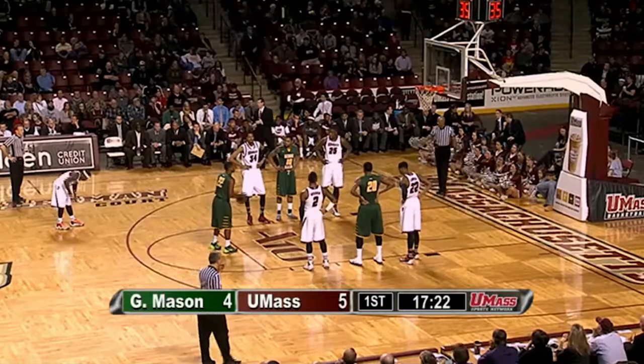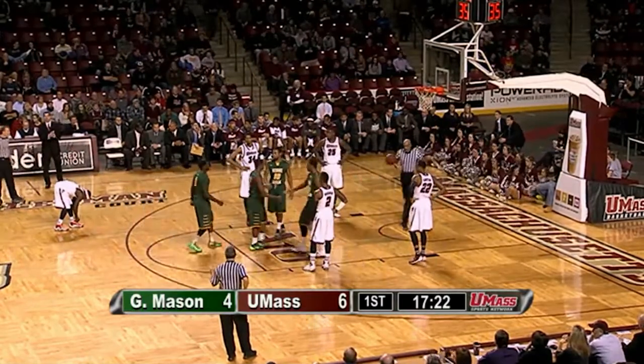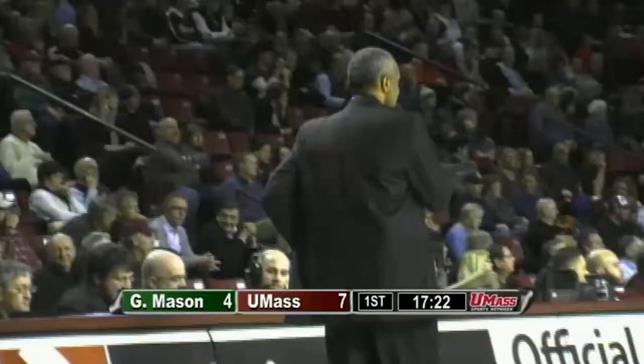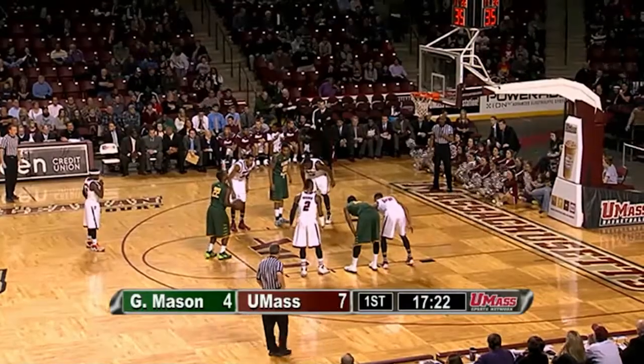Foul trouble was really one of the themes in the first matchup. Think about UMass' top four big guys — four times five is 20 — they had 18 total fouls between them. Two guys fouled out, two guys had four fouls. Putney and LaLanne fouled out, so Derrick Kellogg had to earn his money in that one, rotating guys through on and off the bench.